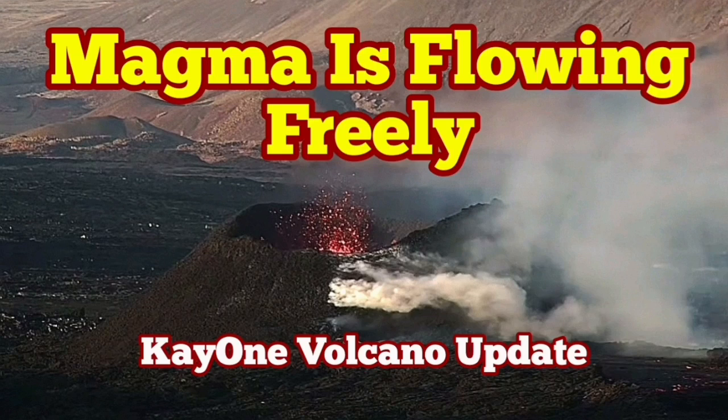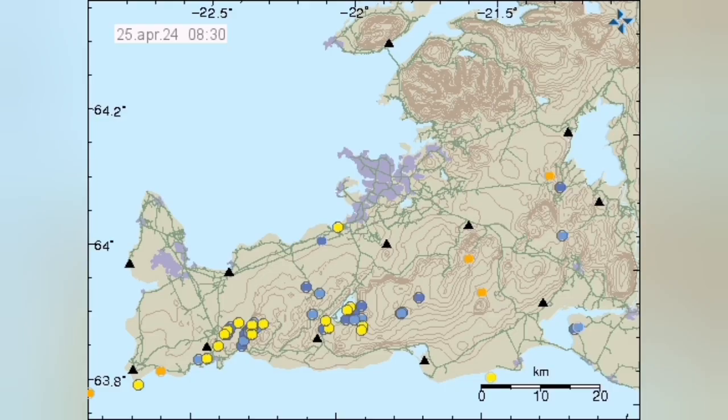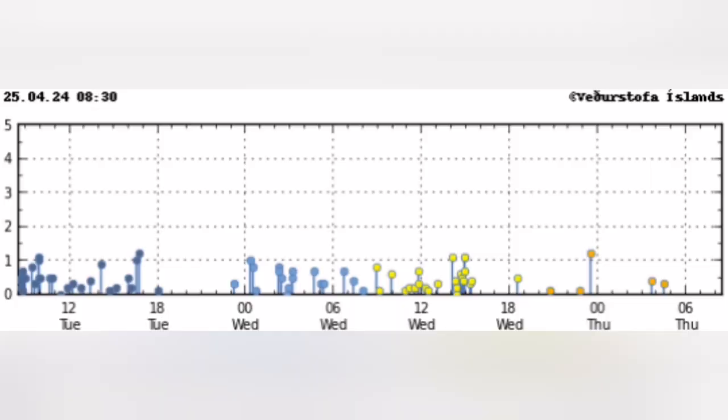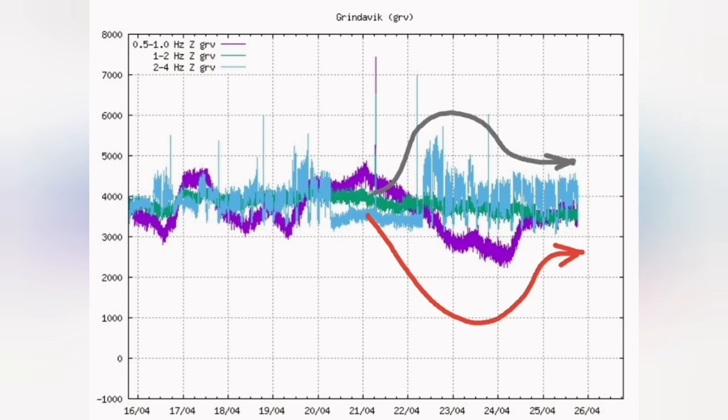Eruption of the K1 volcano in the Reykjanes Peninsula in the Schwarzsenge volcanic system is continuing. What is invisible from the surface we can see through the seismic activity, which is very mild and at a minimum. We have the magma tremor line, which is the purple line, now almost horizontal, and the tectonic tremor line, which is the blue line, also now horizontal after turmoil.